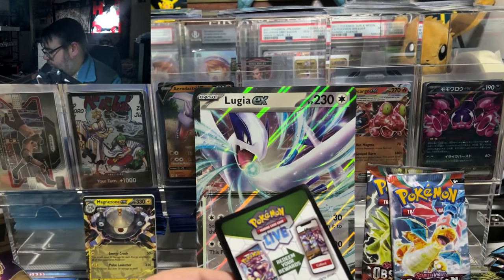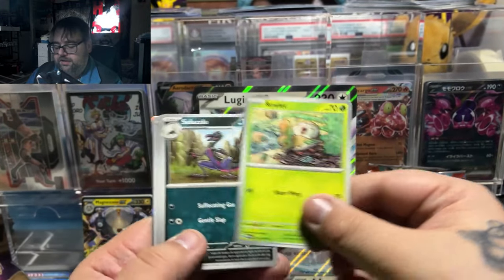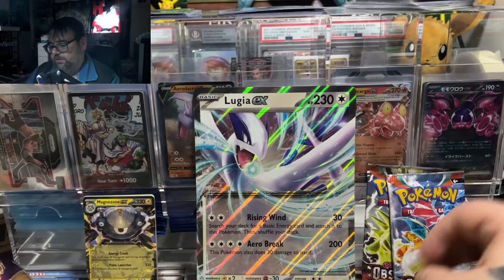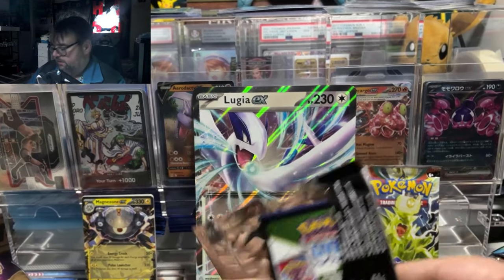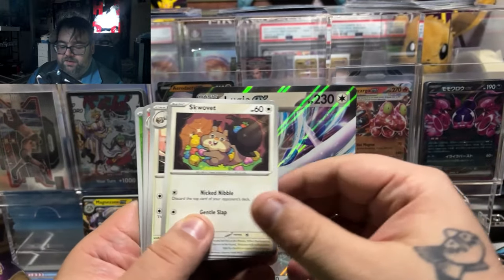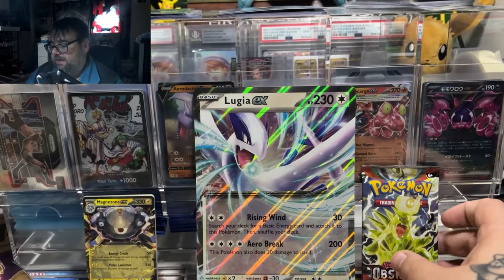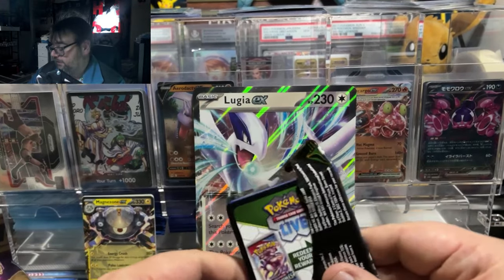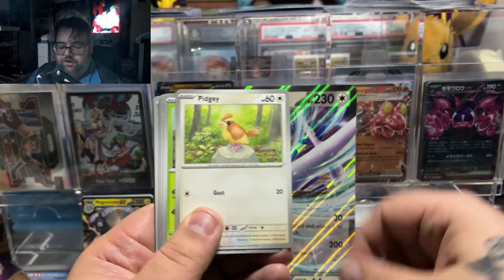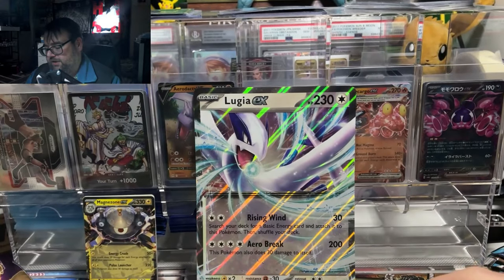First pack of Obsidian Flames — nothing too groovy. Out of this set I'd really love a special illustration rare, especially the Ninetales illustration rare. My theory about GameStop packs might be coming true again — I don't usually buy from GameStop because I just don't have good luck with their packs. No matter how much I open, I tend to do very poorly. I shop at Target, my LGS, or even Walmart before choosing GameStop. Obsidian Flames went 0 for 4.